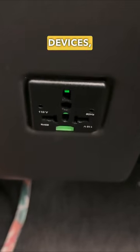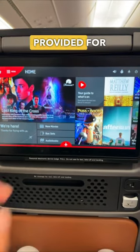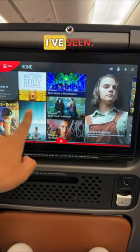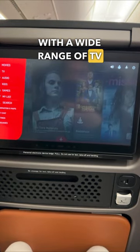To charge your devices, you're presented with two different charging ports. Looking at the entertainment unit provided for each seat, the quality is crystal clear, which is one of the best I've seen. In terms of actual content, you're presented with a wide range of TV shows and movies.